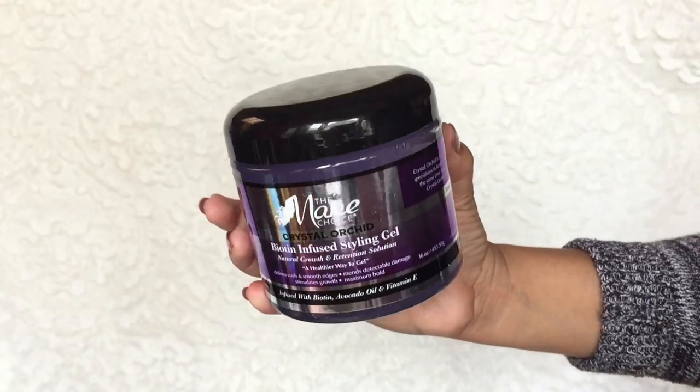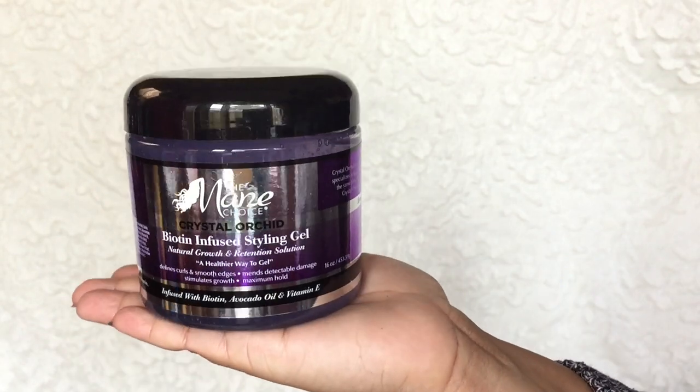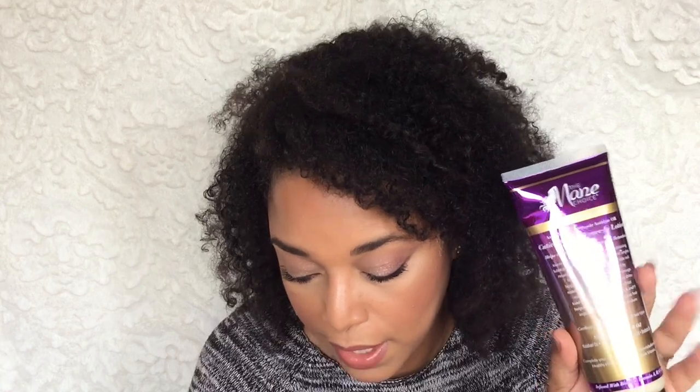I got some stuff from Mane Choice — y'all have been telling me to get some stuff from Mane Choice. So I did. I got their biotin-infused styling gel. I did see that this had glycerin, and I don't think it did. I also got this from the website, by the way. And the Soltanicals also came from the website.